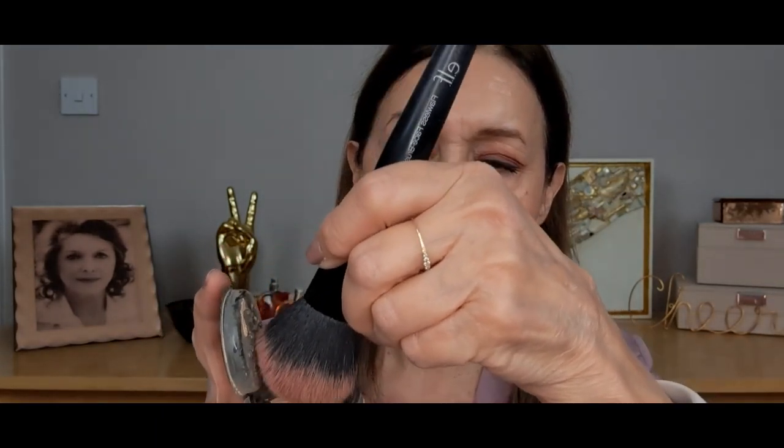Then we blot the lipstick. After blotting, get some loose powder and pat it onto the lips — I know it sounds counterintuitive. I have some loose powder I bought at a Sephora checkout last summer. Get a brush, take a tiny bit of powder — not too much — and just pat it over the lips. That sets everything in place for longer-lasting lipstick.